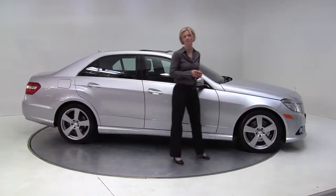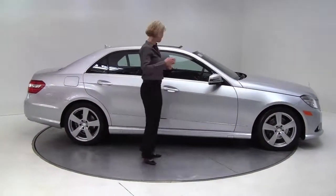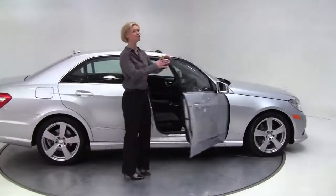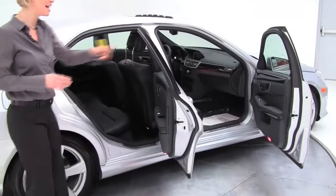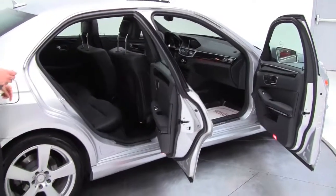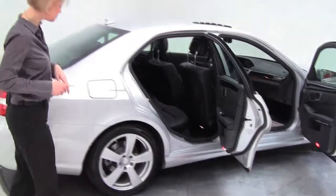Hello there everybody. This is Erin coming to you from Feldman Imports in Bloomington, Minnesota. I have yet another alternative to new. This is a 2010 Mercedes-Benz E350 4Matic. This is silver with the black interior. You can see how clean this is — this is absolutely gorgeous.